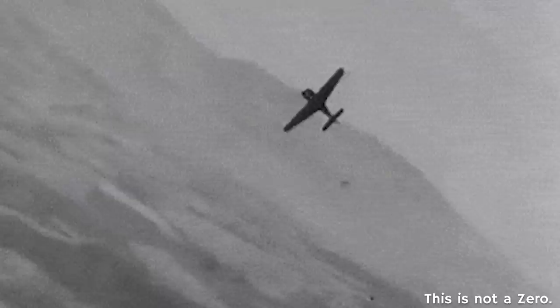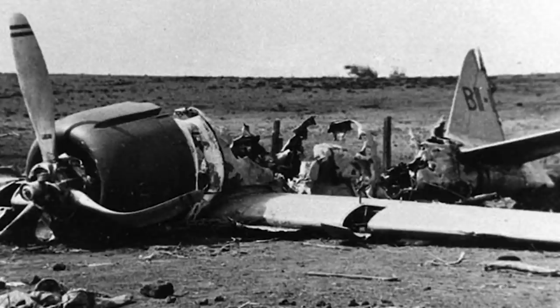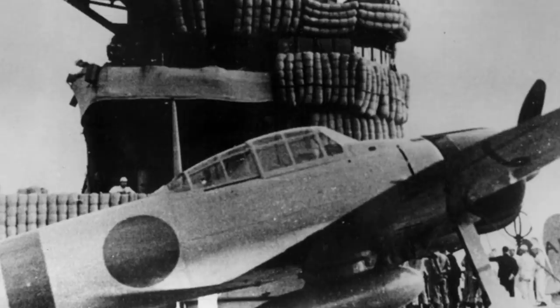Sometimes accounts describe Wildcats shooting up a Zero, pulling off, and seeing the Zero not really smoking but just jerking and spiraling toward the sea — possibly evidence that they incapacitated or killed the pilot while the plane itself was still somewhat flyable. Being an unprotected aircraft doesn't mean every time you get hit you burst into flames — and protected aircraft aren't indestructible flying tanks. There are plenty of accounts of F4Fs and P-40s going down in flames, and also accounts of Japanese aircraft returning from the Pearl Harbor attack with dozens of bullet holes including fuel tank damage, yet not burning and making it back to the carrier. It's degrees of protection.